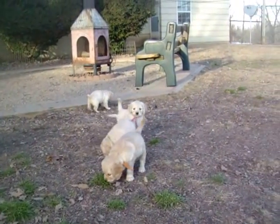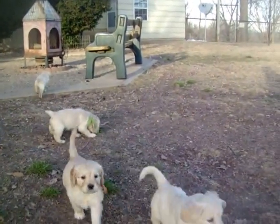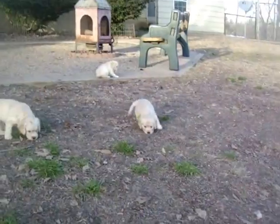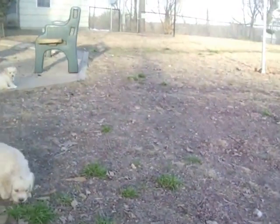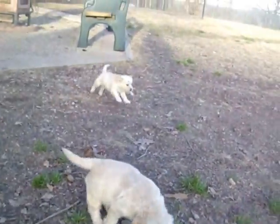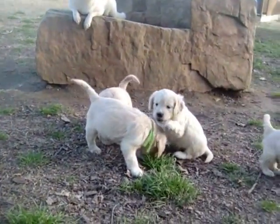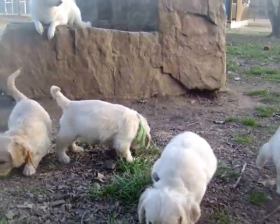These are mini retrievers. Their mother's an English American golden retriever and their dad's an American cocker spaniel. Very cute, very outgoing, playful, fun, smart — the whole package. Good with kids.